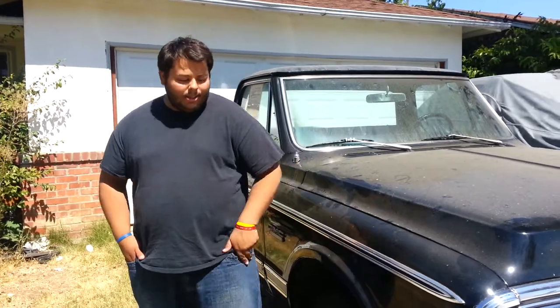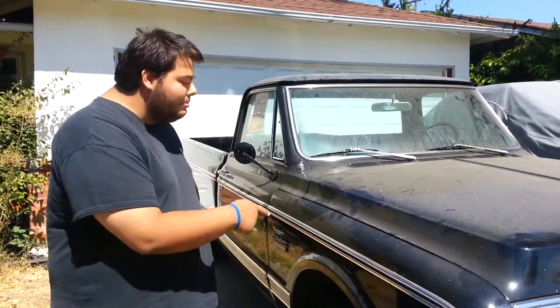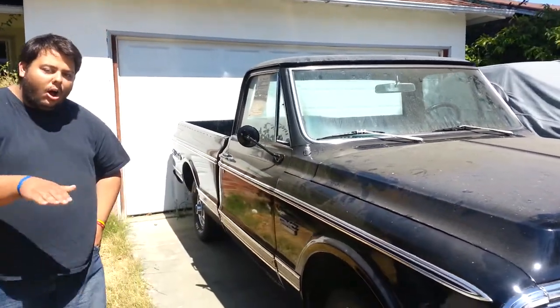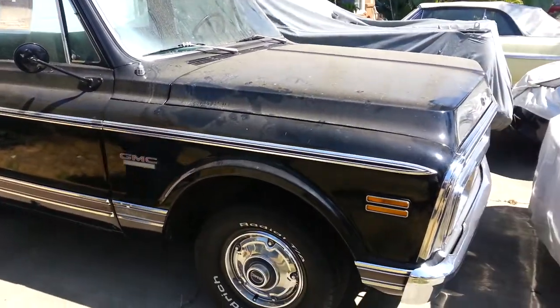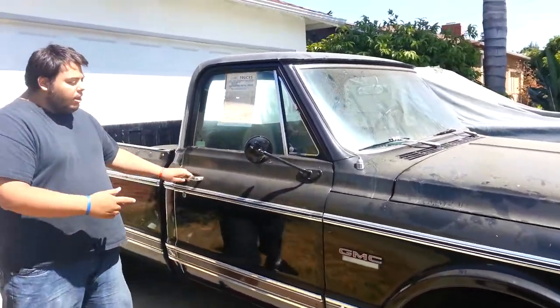Hello everybody. Today we're going to look at a Gypsy Barn Find. This is a 1970 GMC Sierra Grande truck — all original, 77,000 miles. As you can see, it's only been painted once, but it's all original.